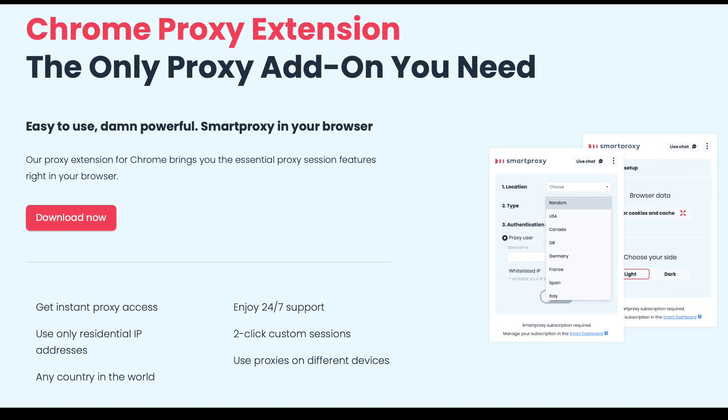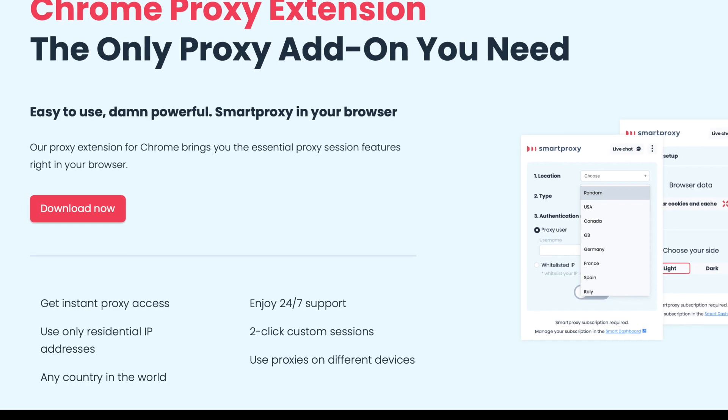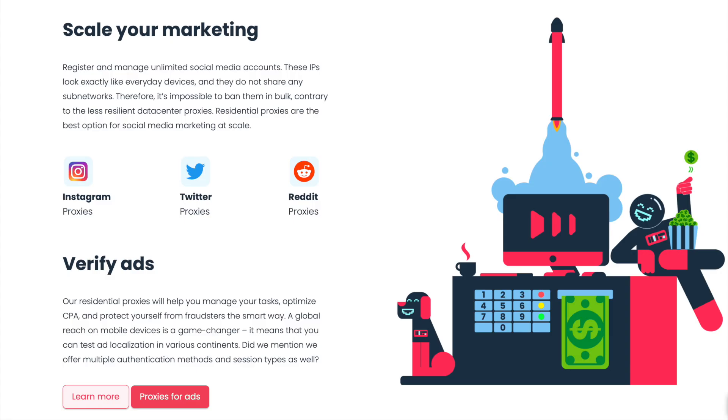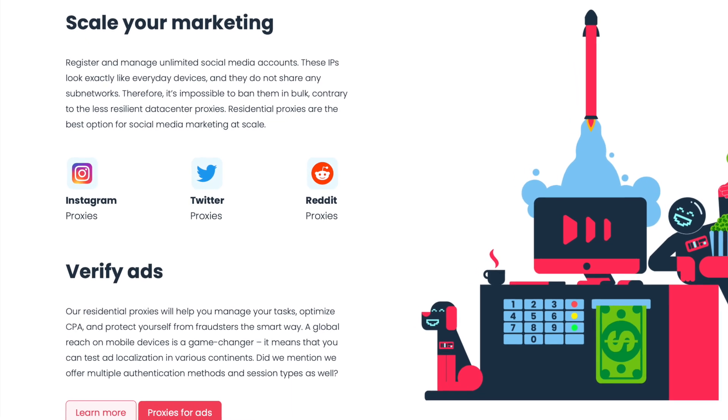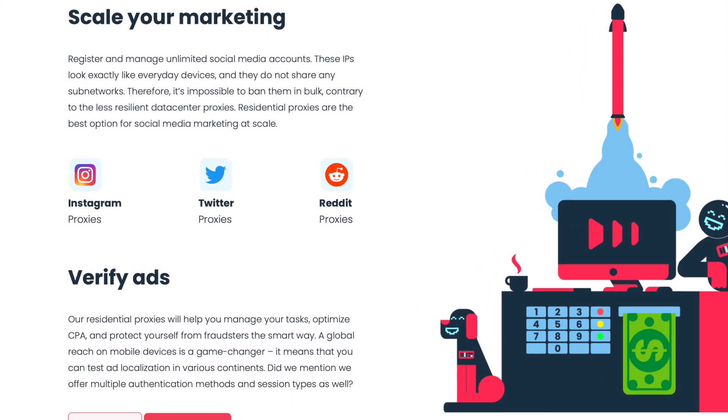They also offer handy proxy extensions for Chrome that will bring you the essential proxy session features right in your browser. Need to access and manage multiple social media accounts for your agency? Smart Proxy's extension is the perfect proxy plugin for it.